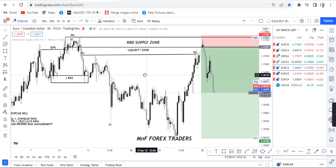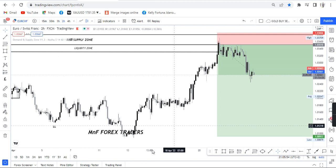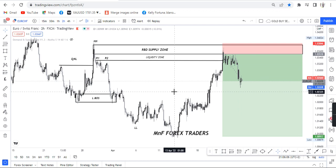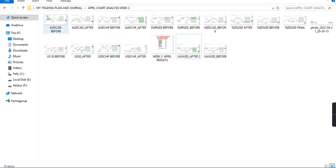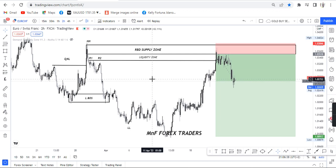Another trade I couldn't take — because they were both euro pairs — was EUR/CHF. This was also a beautiful trade; however, I couldn't jump into it because they share the same currency, which I try to avoid. Whatever happens to one pair would mostly affect the other. So I wouldn't take this trade, but it was already analyzed. If you check my analysis, you can see the before analysis right here and where the market is now.